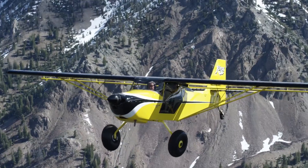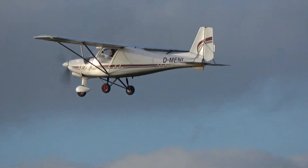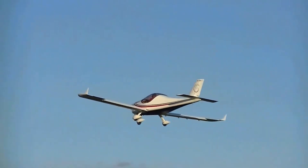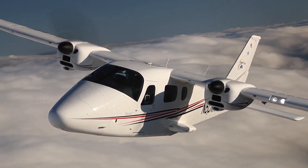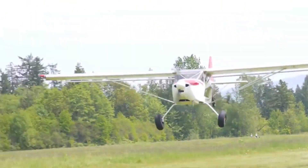Light Sport aircraft are designed with simplicity, economy, and recreational flying in mind, making them attractive to pilots who value efficiency and low operating costs. Among their greatest advantages is fuel economy, with many models consuming far less than traditional general aviation planes while still offering reliable performance.